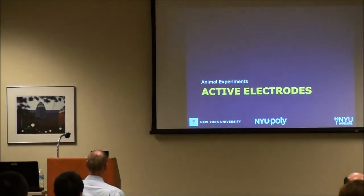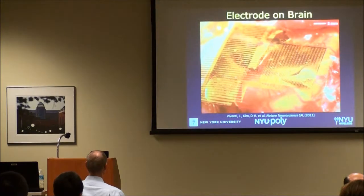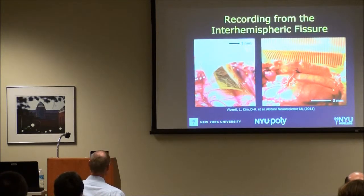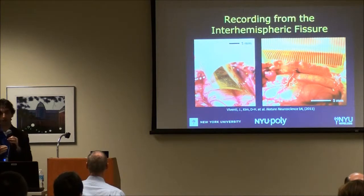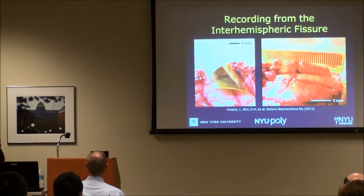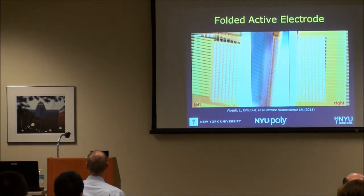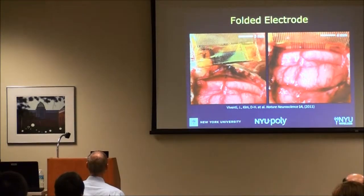We've taken this device and done some preliminary experiments, placing it over cat visual cortex with our neuroscience collaborators and recording visual evoked responses from anesthetized animals. Because the device is really flexible, we can insert it into the interhemispheric fissure to get at previously inaccessible brain areas. We can also fold the device back on itself around a thin sheet of PDMS rubber to make a double-sided recording electrode, allowing us to record from both sides — modeling what a human sulcus might look like — and from both hemispheres of the brain.